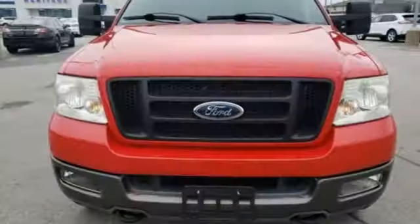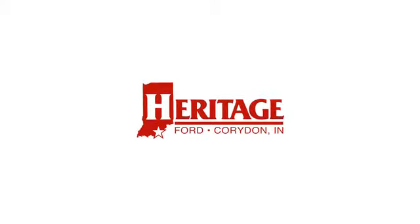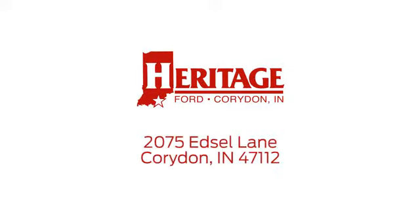Built on tradition, built to last. Ford. Hurry in today and see it for yourself. Heritage Ford is proud to be an automotive leader in our community. We are located at 2075 Edsel Lane Northwest in Corridan, Indiana.